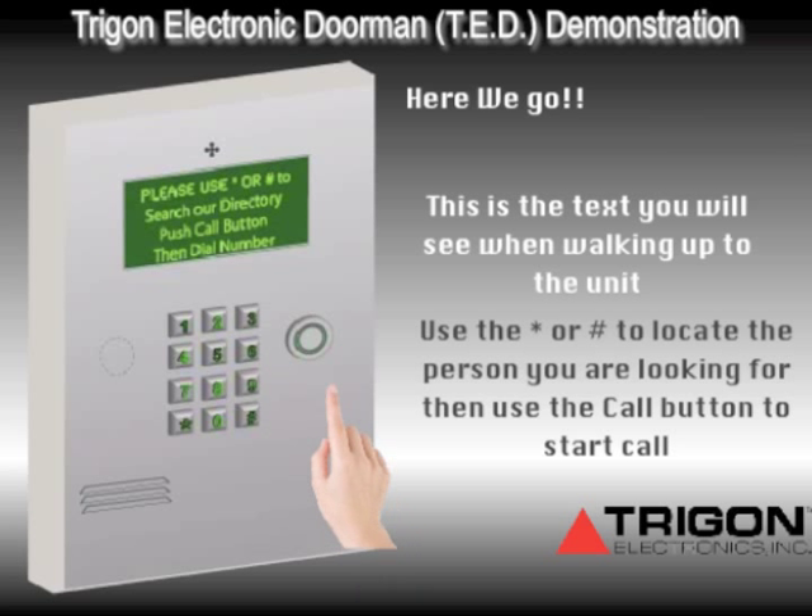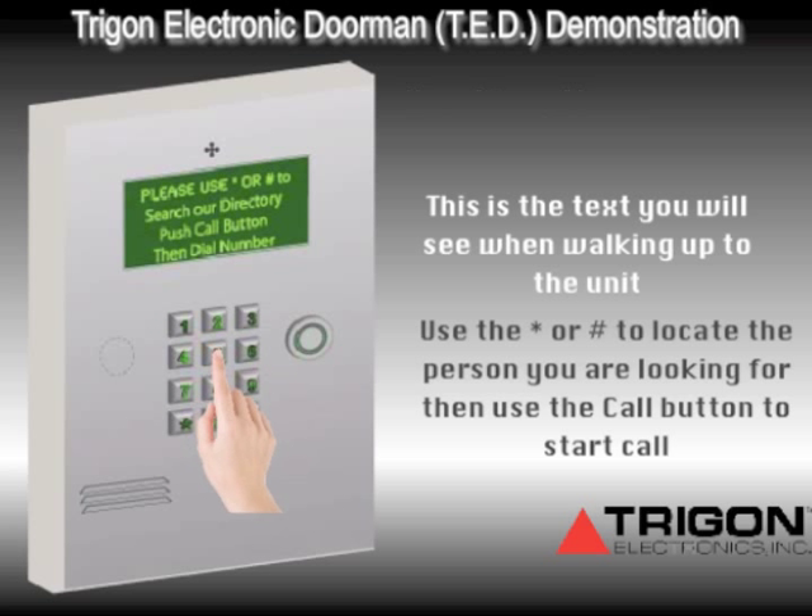When the unit is approached, the screen will prompt the visitor to find the resident they are visiting, push the call button, and dial the extension for that resident. At that point, Ted will take over.